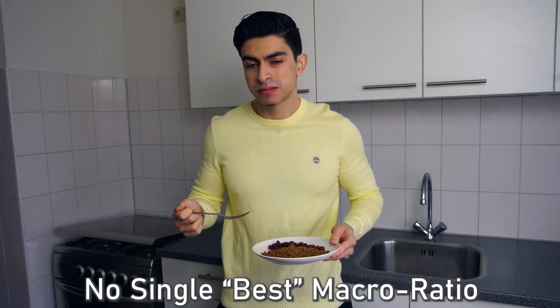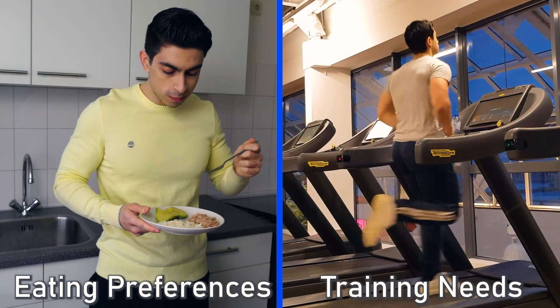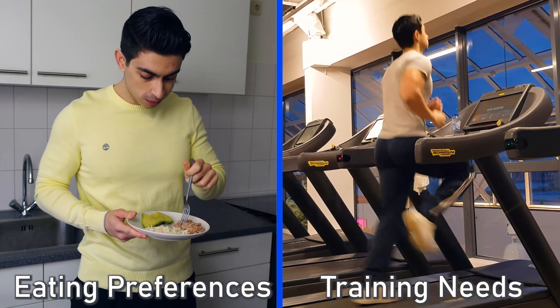Because one thing is for sure: there is no universal best macronutrient ratio for everyone. Eating preferences and exercise habits play an important role in this discussion.